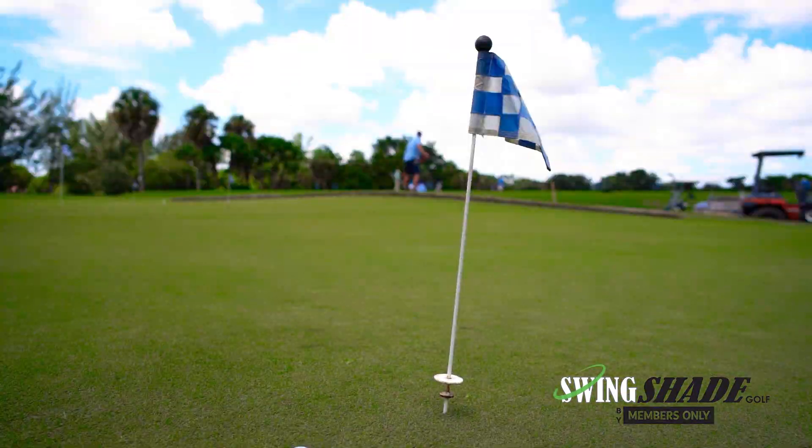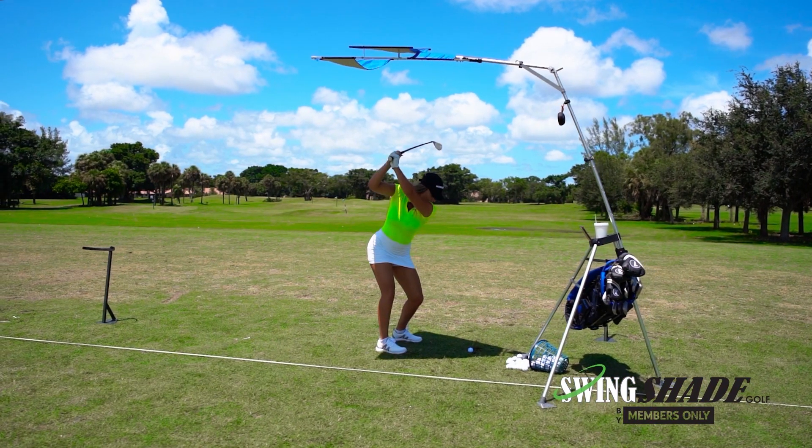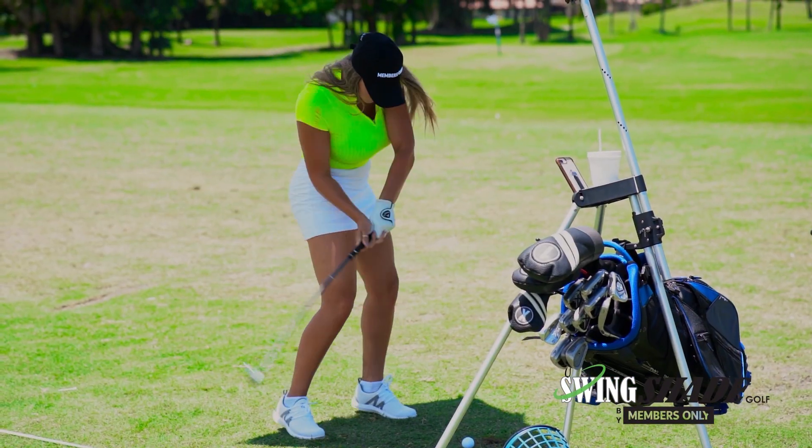No one is more appreciative of a warm sunny day than golfers. Golfers of all ages spend hours on the practice range, chipping range and putting green.